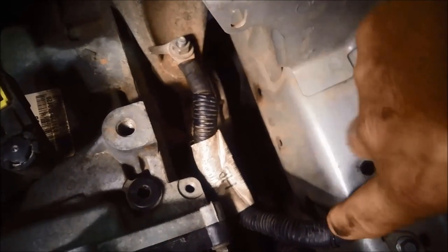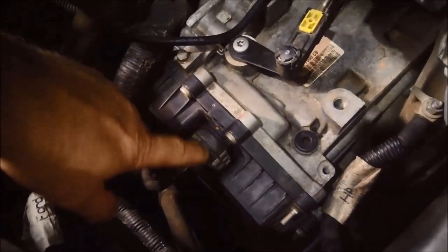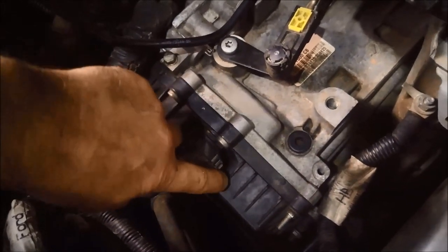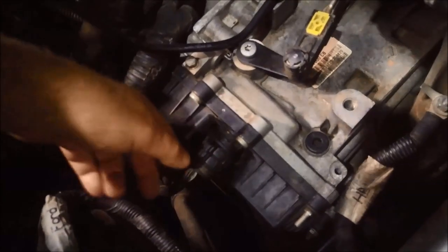To get the electrical plug off, there's a little tang here — you just flick it and pull it up, there's like a little step there, and it just slides out.